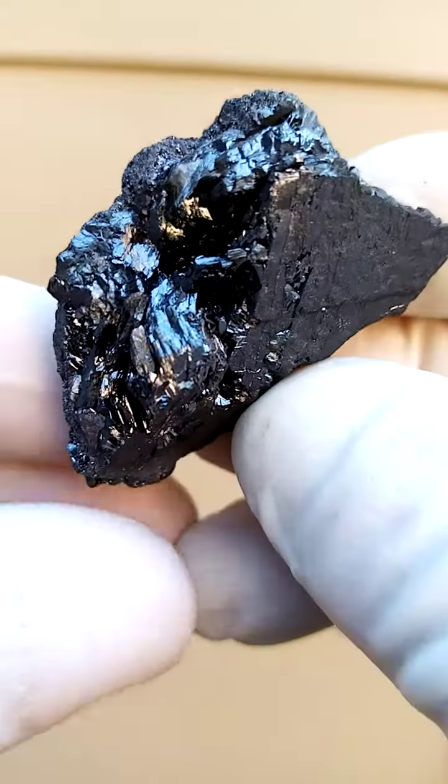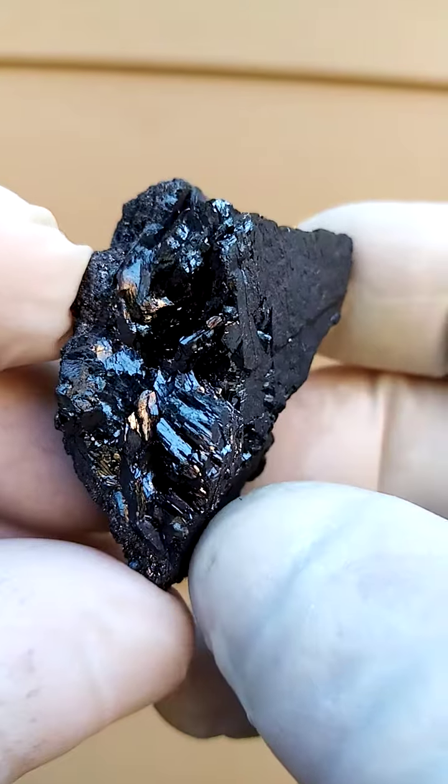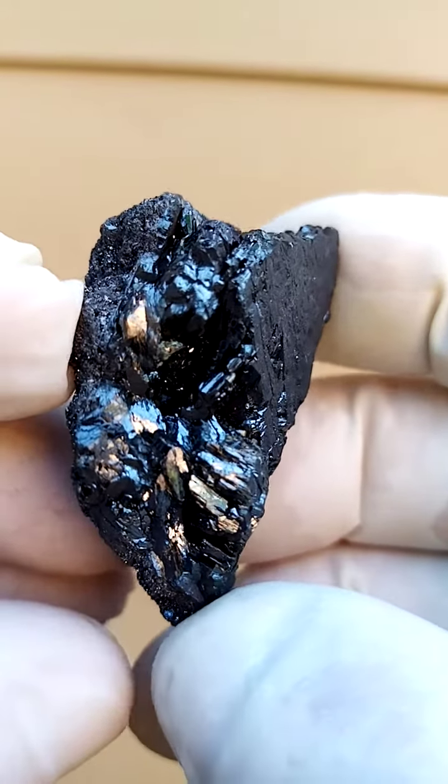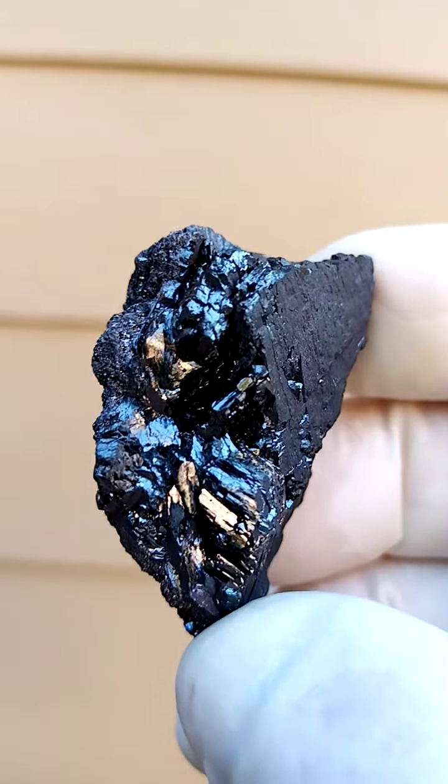All from the Channing II mine, the Kalahari manganese fields, Northern Cape of South Africa. Lovely bright lustrous manganite crystals on what is most likely a medium grade manganese ore — that's what the guys are mining for their manganese.